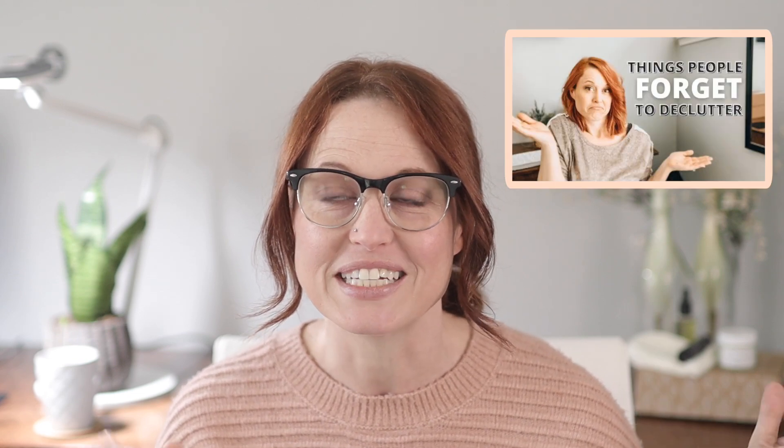So here lately, I've done some videos on things to declutter. I did 29 things that people often forget to declutter. I did part one and part two of 30 things to declutter before 2022. And one thing that you guys really wanted me to address is what to do with your discards and how to handle them responsibly.